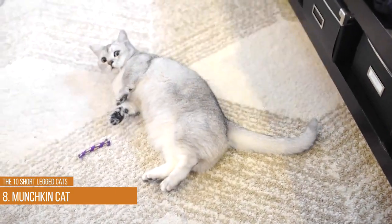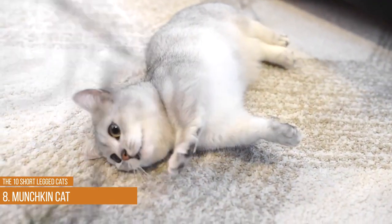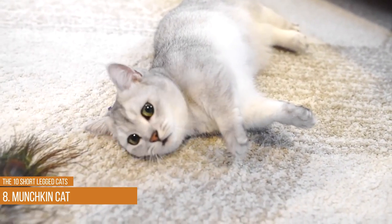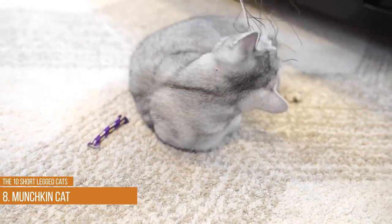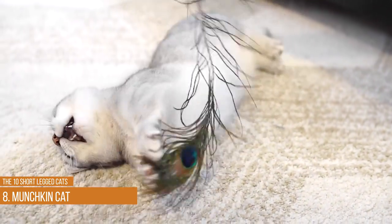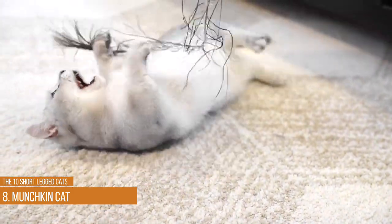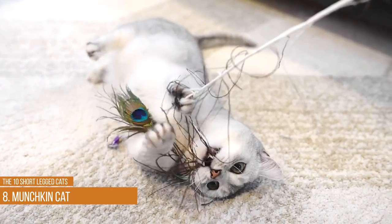Munchkin cats have short legs but their body and tail are normal sizes. It's a naturally occurring mutation that a woman in Louisiana preserved. This breed does not seem to suffer any adverse health problems due to its short legs. Most owners describe their Munchkins as happy and outgoing cats that enjoy being around people.